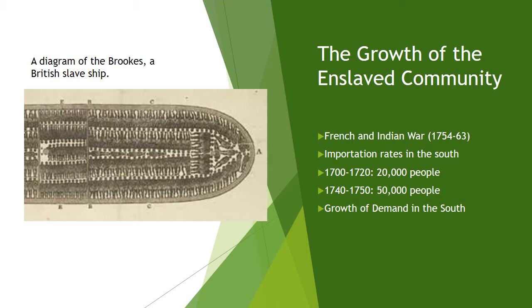Between 1700 and 1720, approximately 20,000 Africans were sold into slavery in North America. Slave importation rates increased dramatically in the 1740s and 1750s, when more than 50,000 slaves were imported each decade.